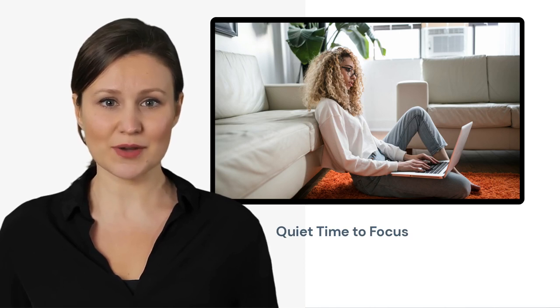Working remotely also means that team members have more control over their work environment. They can set up their workspace in a way that suits their needs, whether that means using a standing desk, working in a quiet room, or adjusting the lighting to reduce eye strain. This can help to reduce distractions and create a more focused and productive work environment. Collaborative virtual teams also often have a more flexible work schedule, which allows team members to work during hours that are most productive for them, avoiding times when they are easily distracted.